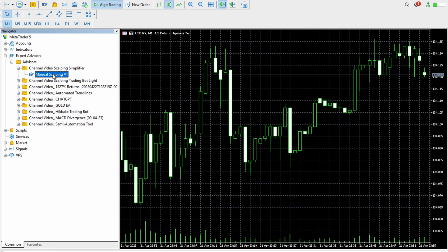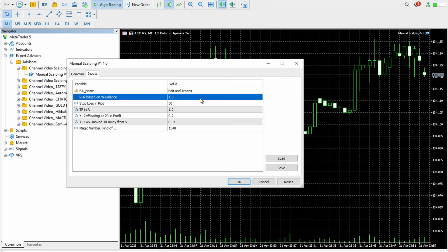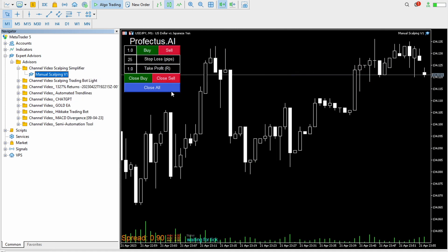This particular Scalping Trading Bot — in your folder you simply drag and drop it on your chart. You say yes, allow modification of signal settings. You set your initial settings just like this, then say OK and it's being activated.